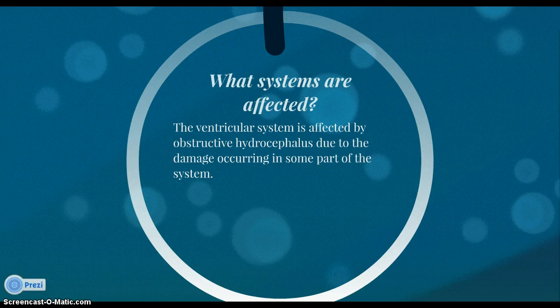The ventricular system is affected by obstructive hydrocephalus due to damage occurring in some part of the system, such as lesions or the narrowing of the cerebral aqueduct.